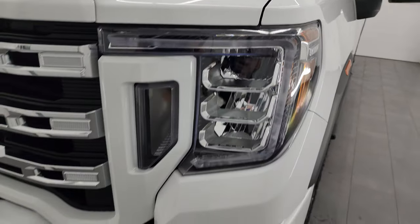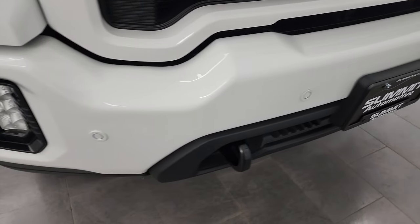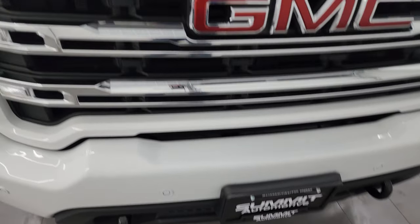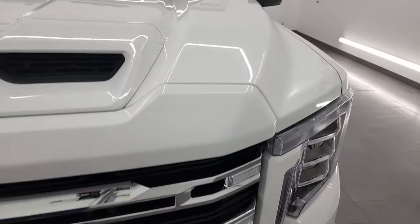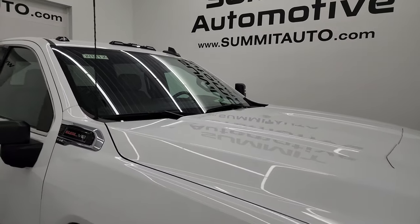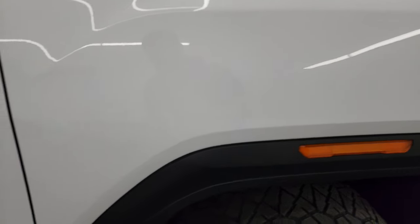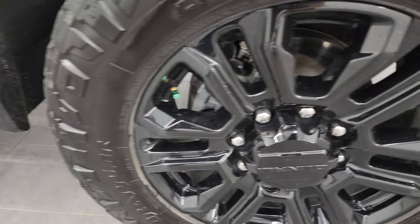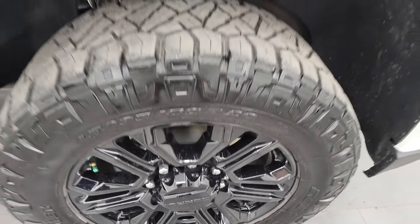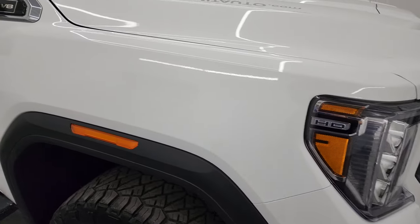The front fender is absolutely perfect. This one does have LED headlamps, running lights, and fog lights — I'm going to turn all those on at the end of the video so you can see just how bright they are. You also get the front bumper parking sensors and the tow hooks up here. Nice chrome trimmed grille and the hood is in fantastic condition, no major dents or dings. You also get the cab lights up top, which I'm pretty sure are LEDs as well. The passenger side front fender is absolutely perfect. What's cool about these GMCs is these lights light up in the fenders when you have all the lights on, so we'll check that out at the end as well.